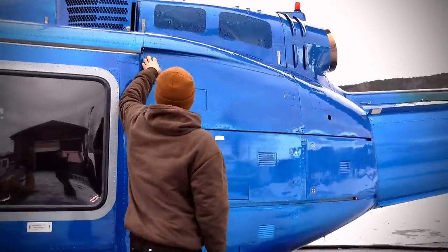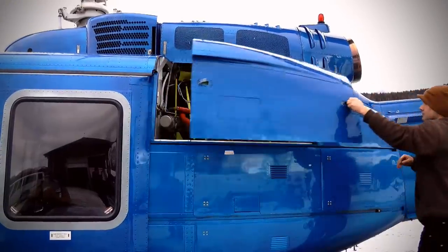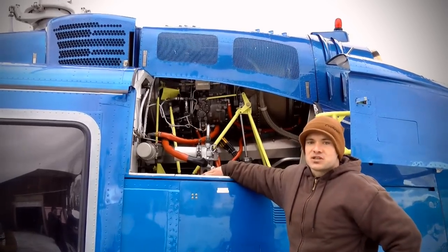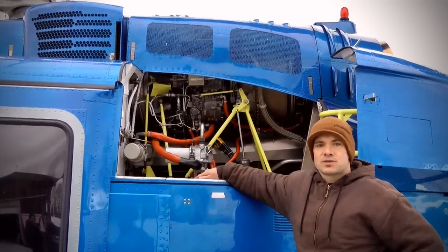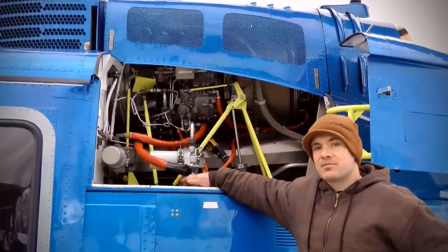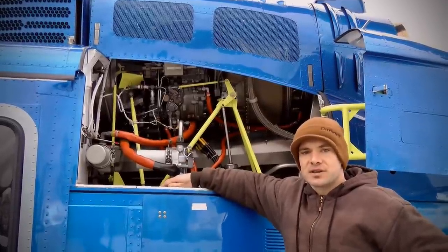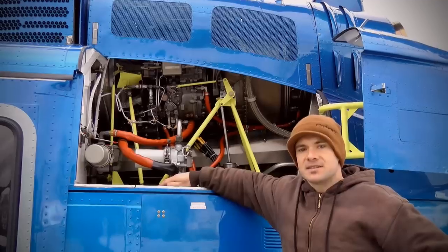This is where the engine is located. This is what's called the Lycoming T53 engine — it's a dash-17 series, which is the highest horsepower engine you can get in a 205. I'll open up this cowling every day after we go flying to make sure the engine is looking good and safe for another day at heli-skiing.